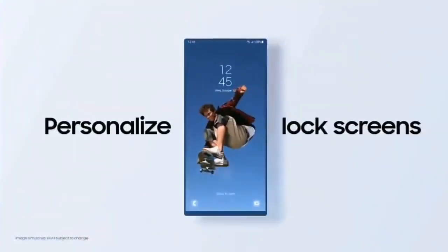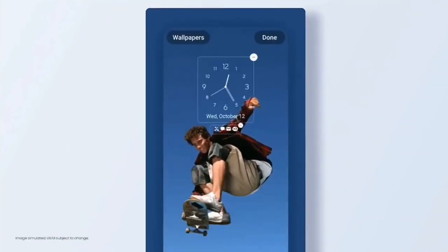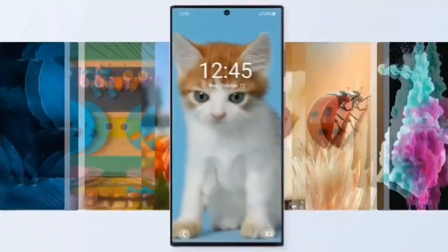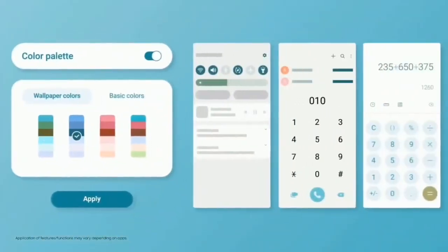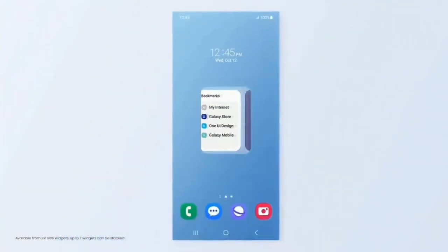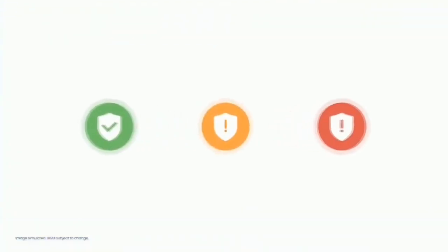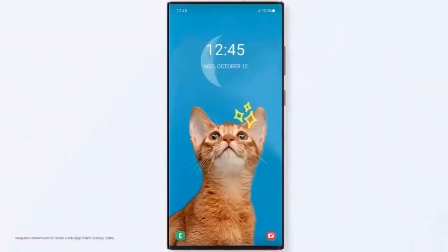Features that One UI 5 brings include a new personalized lock screen with new clock styles and color palettes. You can also set a short video as a wallpaper, and there's a whole new range of dynamic wallpapers. You get more color palettes to customize the theme according to your style, you can stack widgets and switch between them by swiping left or right, and Samsung Gallery now lets you extract text from images in your photos.